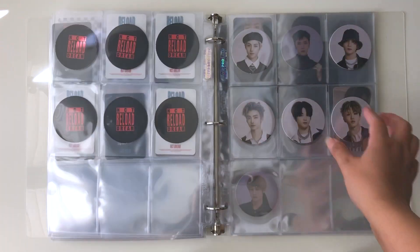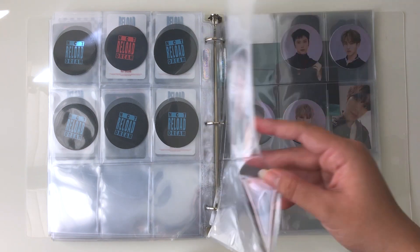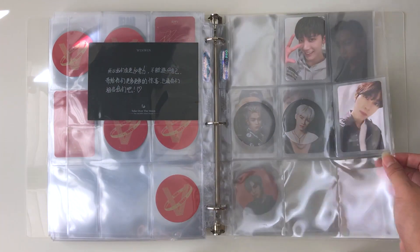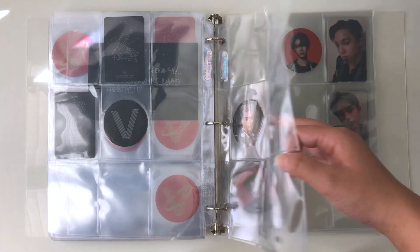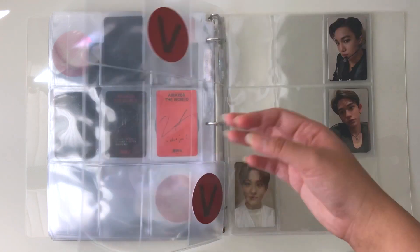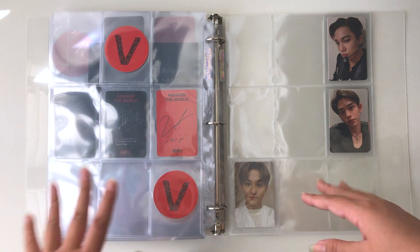Then we move on to WayV — which has been my slowest collection. I've been focusing a lot on NCT 127 and NCT Dream. Lucas is on the wrong page and needs to be moved. It's been slow for WayV but it'll get there. Then here we have SuperM — I'm debating my entire SuperM collection because I don't have the funds right now, but I definitely won't trade them away. I'll wait until I have money to buy their photocards or albums.